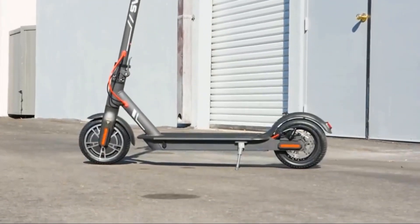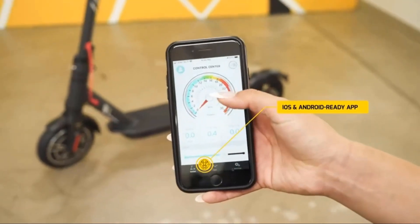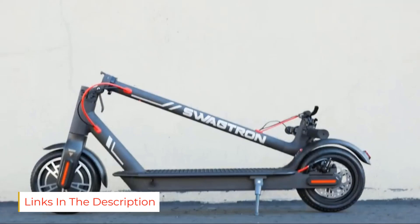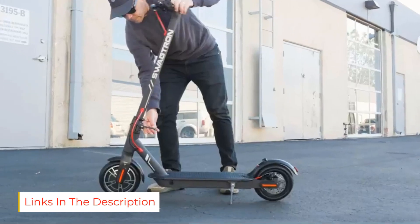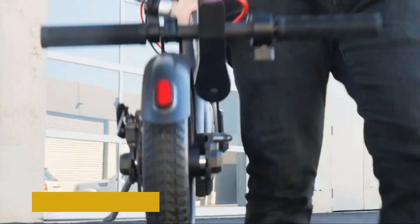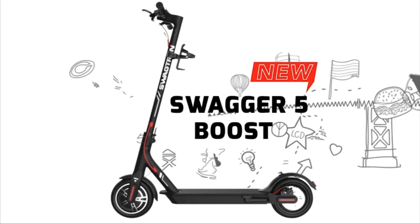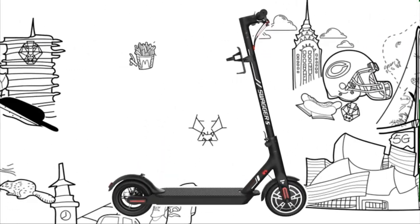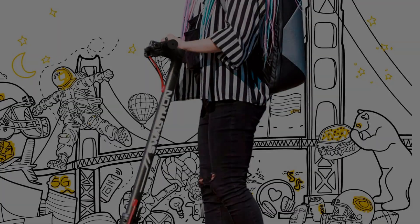It's equipped with a powerful motor and a 36V lithium-ion battery that can be fully charged in just 3.5 hours, which means you can spend less time waiting and more time riding. Additionally, the e-scooter comes with a companion app that lets you track your speed, distance, and battery life, as well as adjust the ride mode and customize the LED lights.